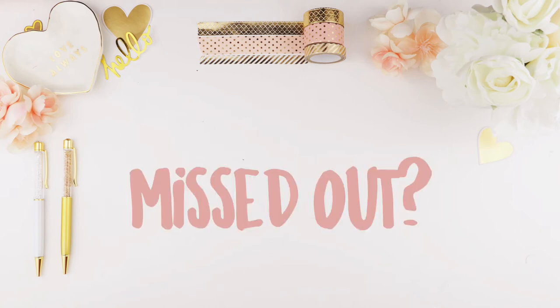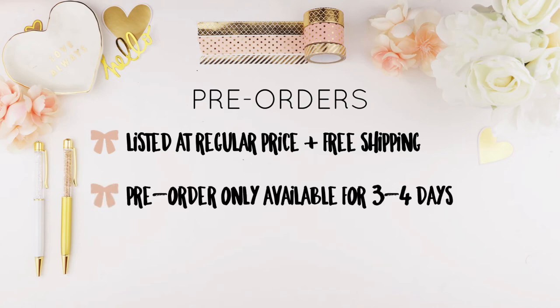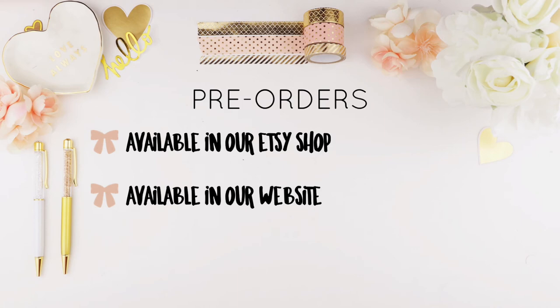If you miss out on the subscription, don't worry — there will be pre-orders listed at regular price with free shipping, available for three to four days only and with limited stock. Pre-orders start at the beginning of the month and will be available in our Etsy shop and on our website. Once the pre-order window is done, it'll be listed at regular price and you will have to pay for shipping.